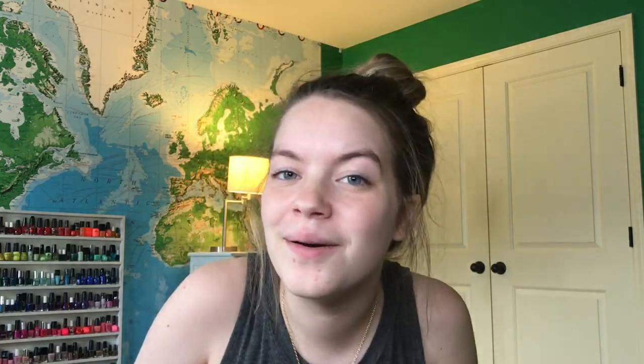I cannot untie this. That's the thing — they give you the coupon code for all the free stuff, but you can't even untie the bag. It's all a sick game. But I got the bag open!